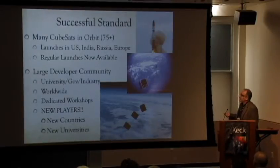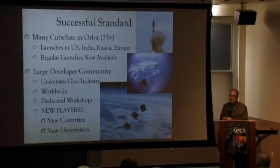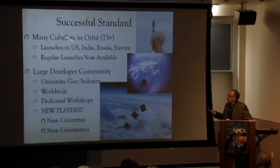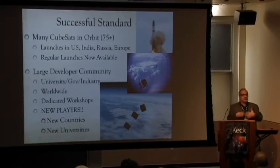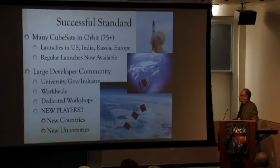It worked — it was actually successful. We have 75-plus CubeSats; I've stopped counting because it's a continuous barrage now. We launch from everywhere — the community launches from the US, India, Russia, a European Vega launch vehicle. It's truly a regular launch scene: every month or two, or every six months, there's a launch somewhere. So it's very hard to keep up with, but very nice to see.